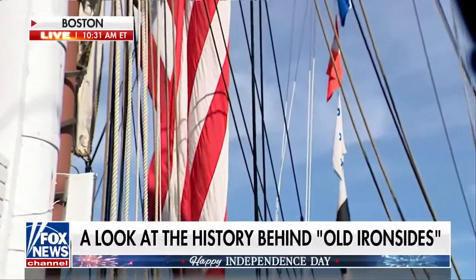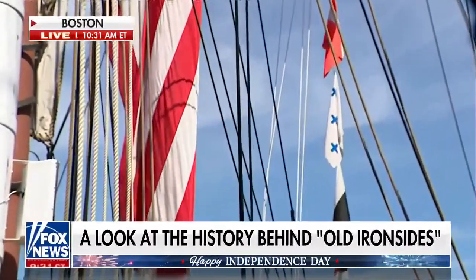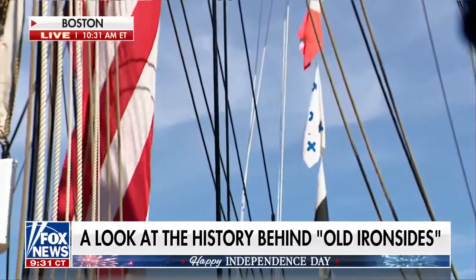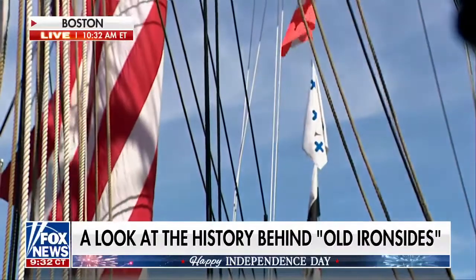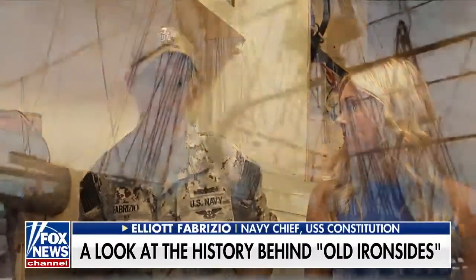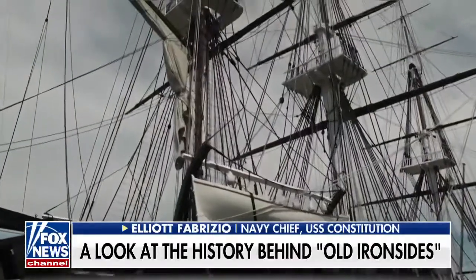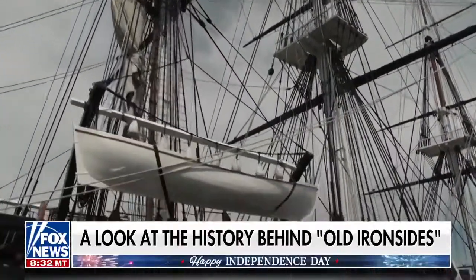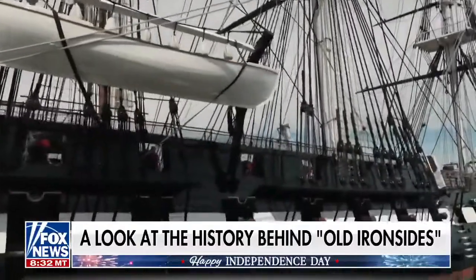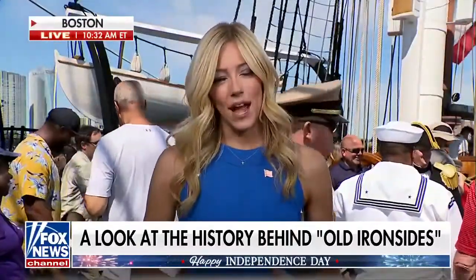I was talking to Navy Chief Elliot Fabrizio, and I said, 'People see this as a museum, as a destination, but what does it mean to you?' He said: 'I see this ship as a battlefield and as sacred ground, and really a memorial for those that served during that time period and made the ultimate sacrifice in that service.' A perfect reminder of what led to us being able to celebrate this incredible holiday.